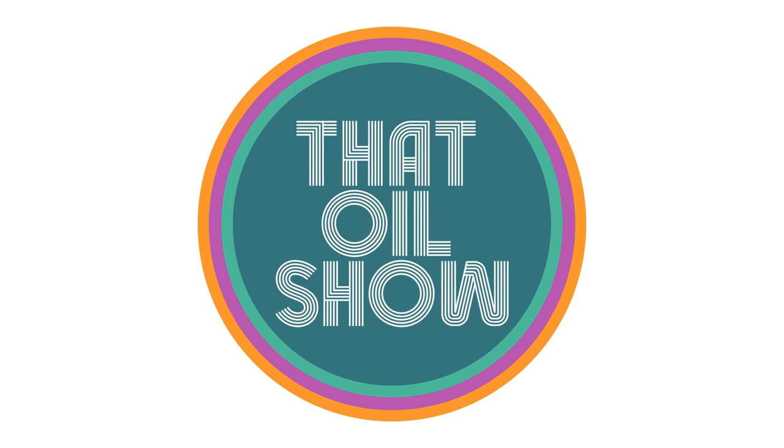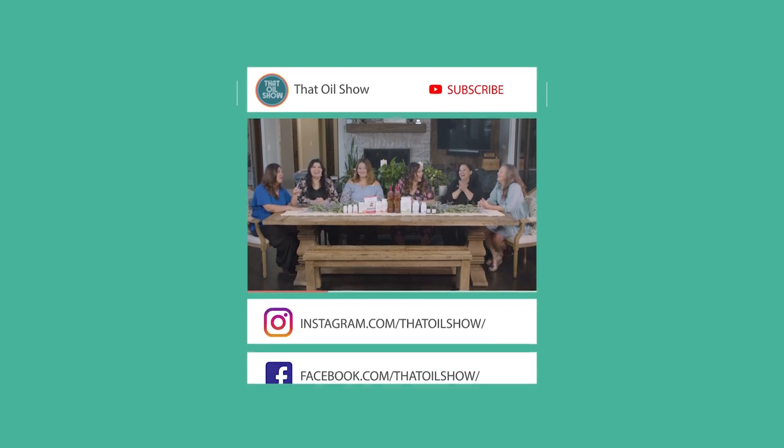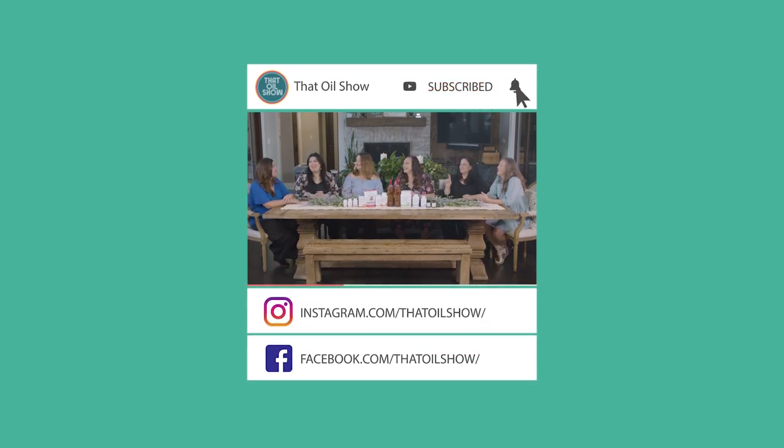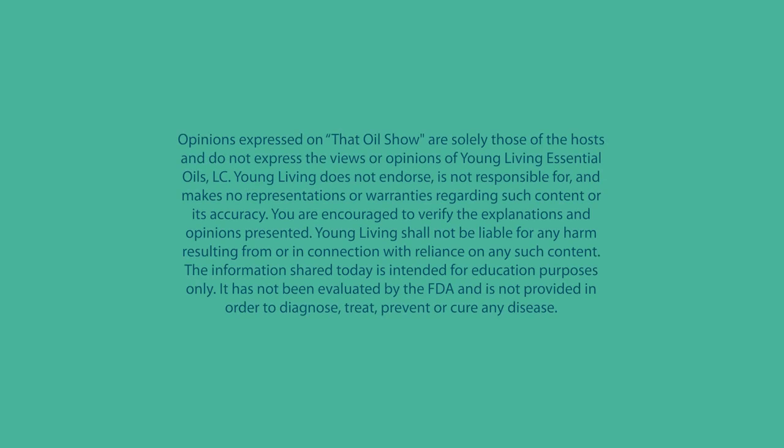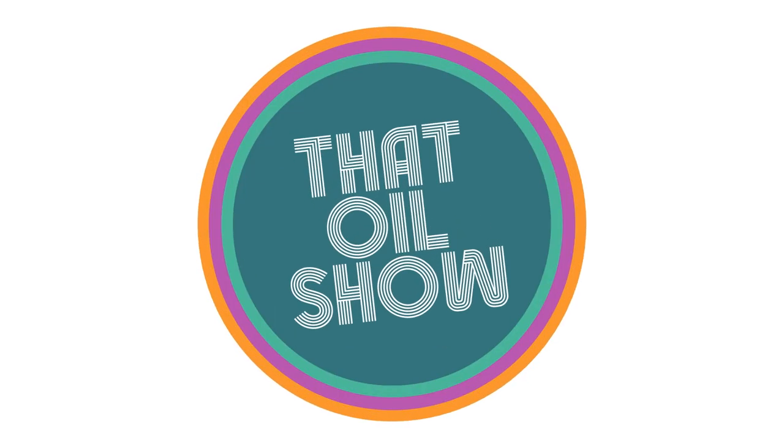Thanks for watching That Oil Show. Make sure you like and subscribe to our channel so you can catch new episodes every first Tuesday of the month. If you enjoyed learning about these amazing products and want some of your own, reach out to the person who shared That Oil Show with you.